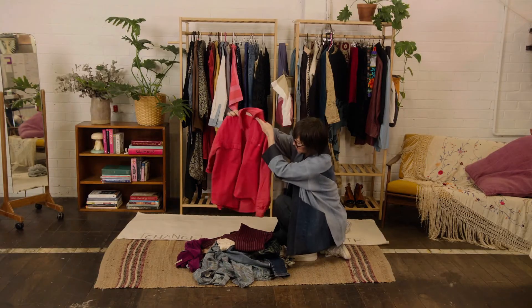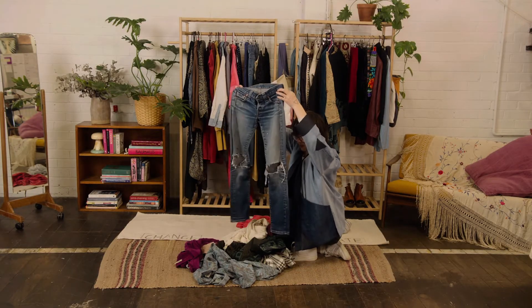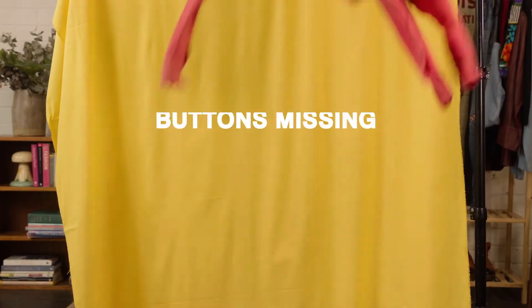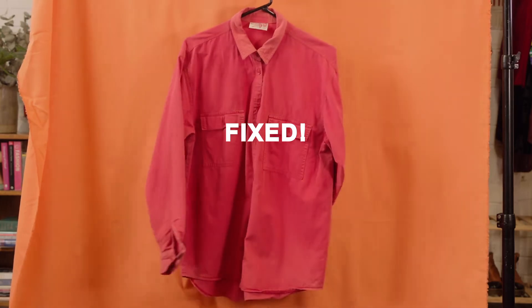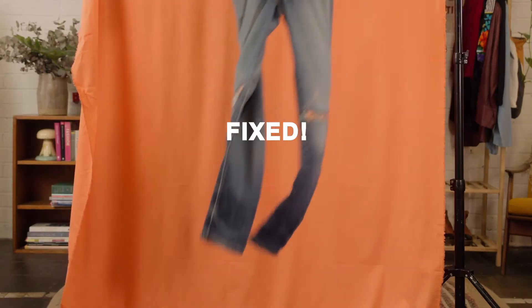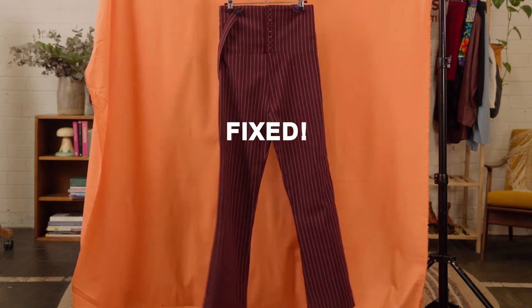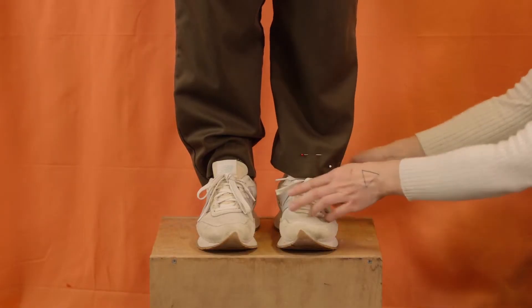Are you not wearing it because of a missing button, a hole, or a falling down hem? Put it in the fix-it pile. Fixing your own clothes can be satisfying and fun. If you don't have time to do it yourself, go to your local alteration shop and get it fixed at a fraction of the cost of buying new.